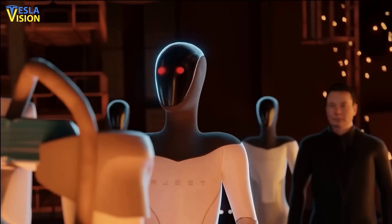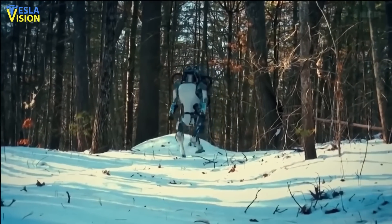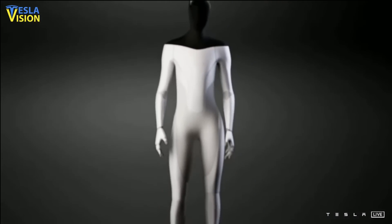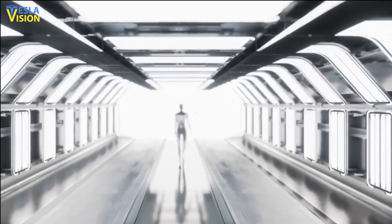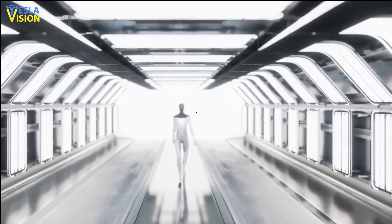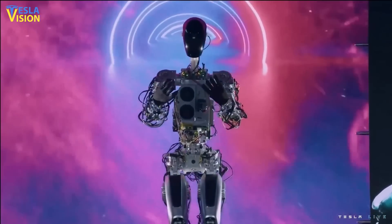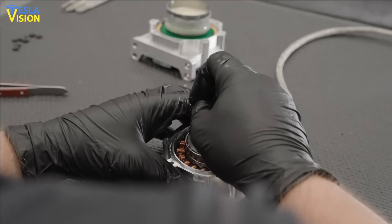The Tesla robot is almost here, and many people are still not sure how much it will cost. According to experts in the field, the Tesla robot's expected price of $20,000 may not be as affordable as it seems due to the high cost of the hardware used in its construction. An industry insider explains that the cost of a robot is determined from the very beginning of the design phase, and starting with cheap materials is the easiest way to keep the cost down.